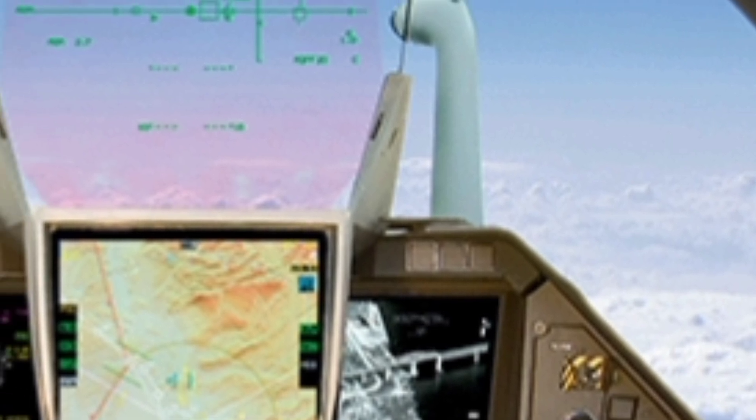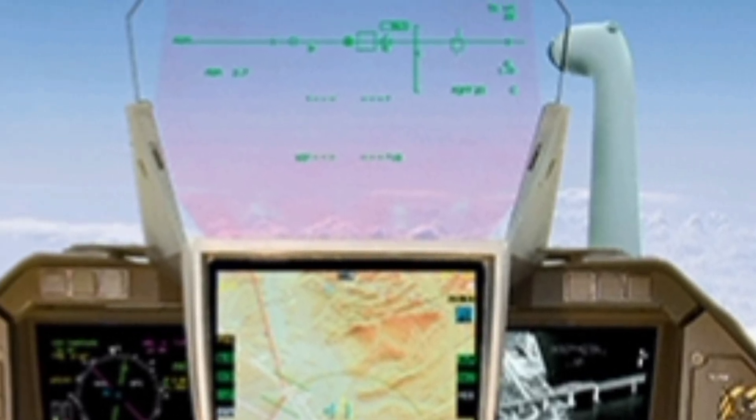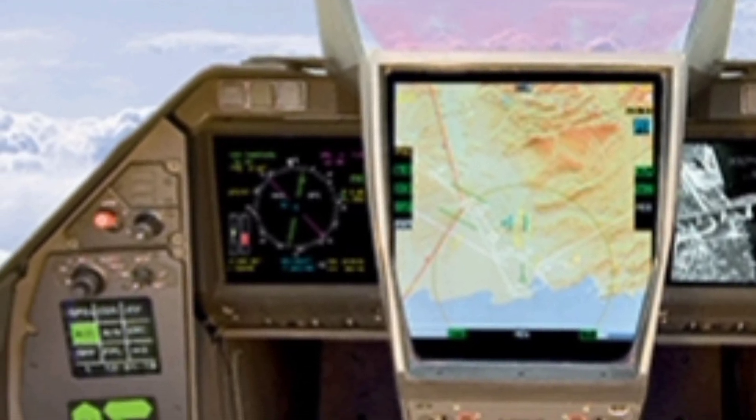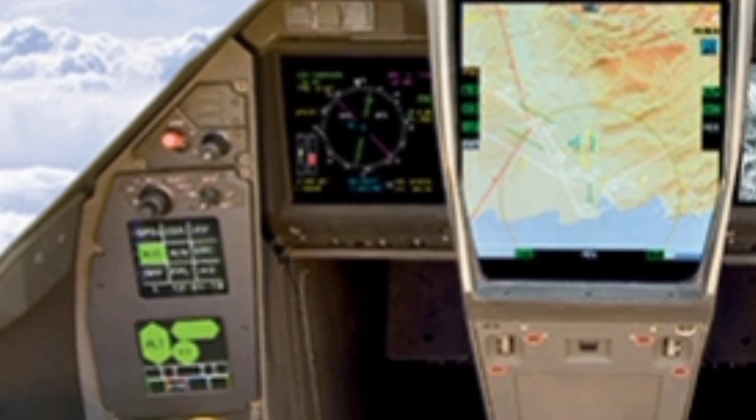This means the jet can achieve speeds over Mach 1.8 and operate effectively across a wide range of altitudes, giving it a major advantage in combat situations.